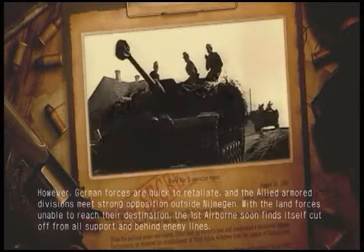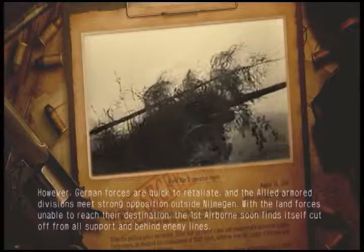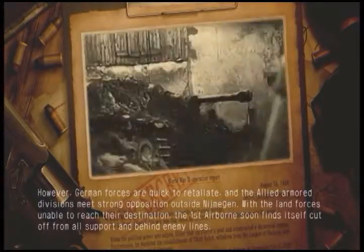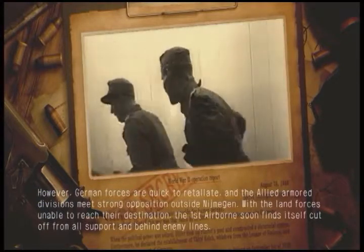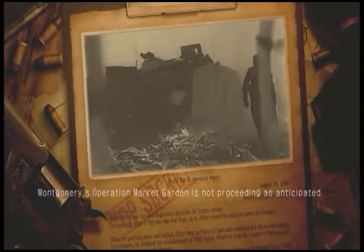However, German forces are quick to retaliate, and the Allied armored divisions meet strong opposition outside Nijmegen. With the land forces unable to reach their destination, the First Airborne soon finds itself cut off from all support and behind enemy lines. Montgomery's Operation Market Garden is not proceeding as anticipated.